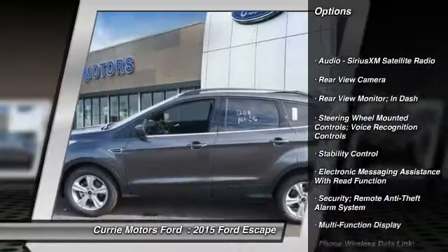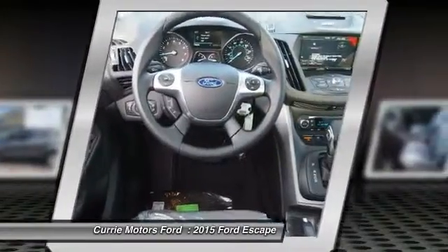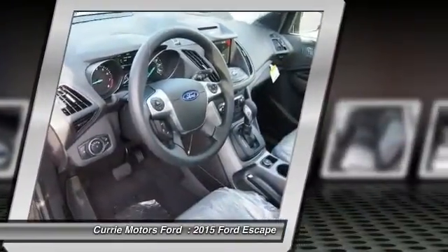Traction control, stability control, cruise control, child safety locks, power brakes, trip odometer, power windows, trip computer, fog lights.